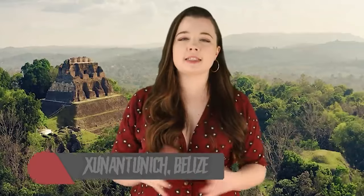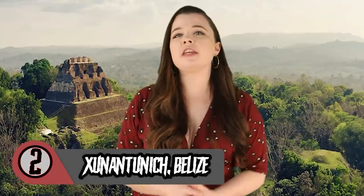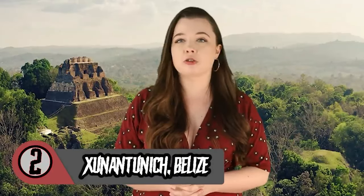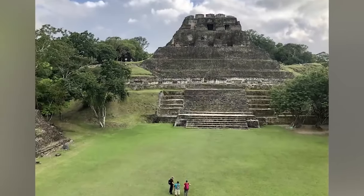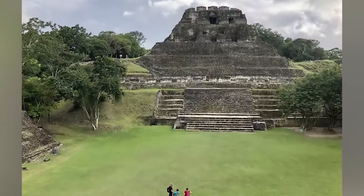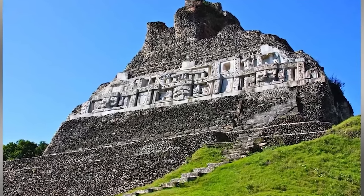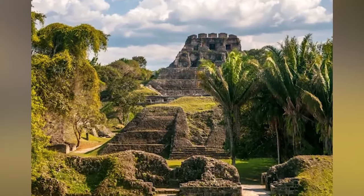Deep in the jungle of Belize lies the ancient ruins of an abandoned town called Xunantunich. The town has been left abandoned for over 1,000 years, though before its abandonment it was a thriving metropolis. The first construction at the site dates back to around 200 AD, with the town eventually consisting of many temples and palaces, including its largest and most recognizable structure known as El Castillo.